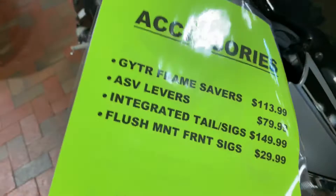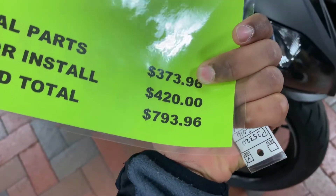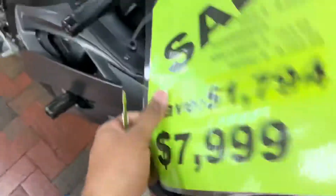We have all these awesome accessories included with it — everything from frame sliders, ASV levers, integrated tail signals, and more. Almost $800 worth of accessories on this motorcycle.